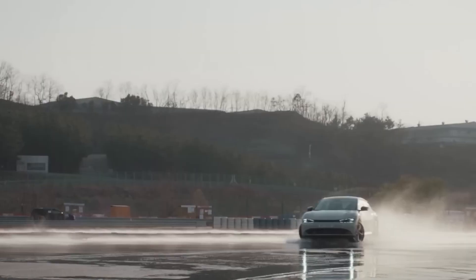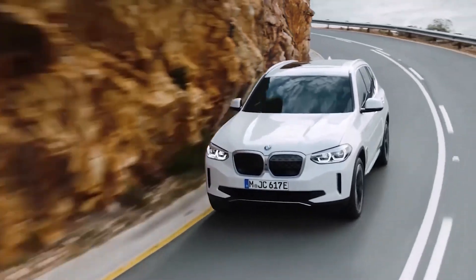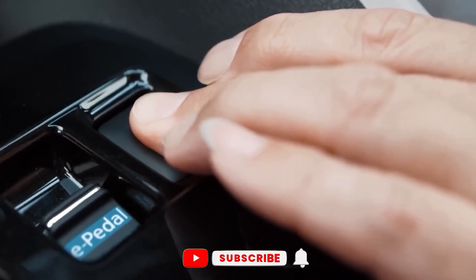Nevertheless, V2G technology has the potential to revolutionize the way we generate, distribute, and consume energy and accelerate the transition to a more sustainable and resilient energy system.